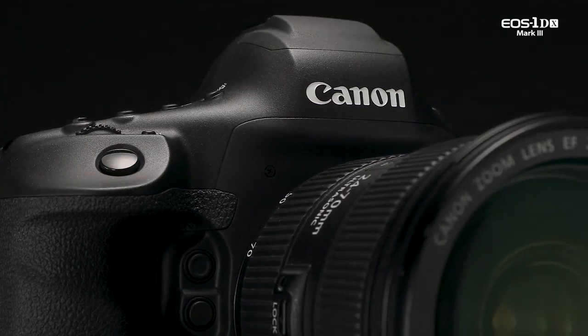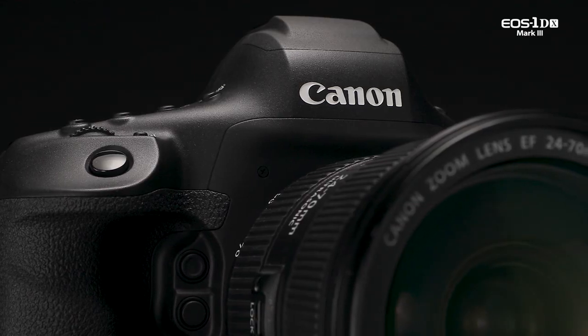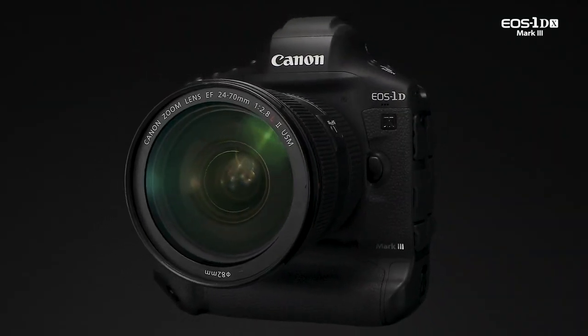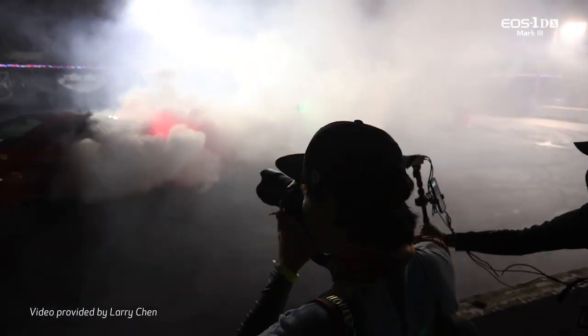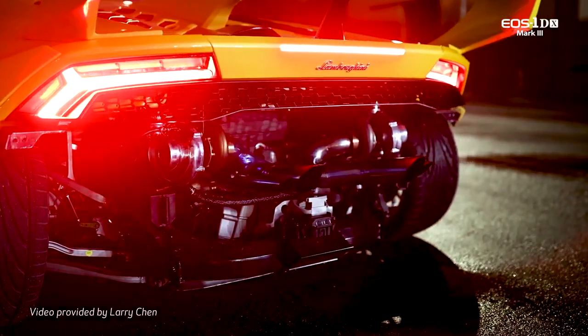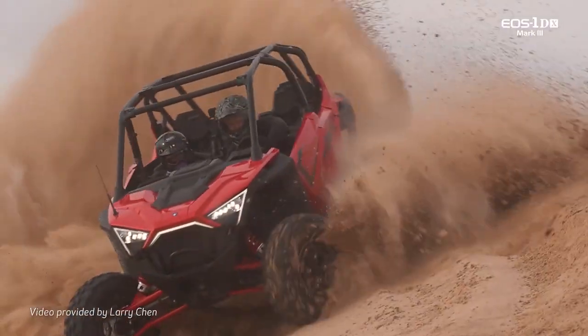Digital SLRs offer a compact, hand-holdable alternative to large cinema cameras for many recording tasks. With its Movie Digital IS, the EOS 1DX Mark III adds options for steady, high-quality video in many situations. For more information about the EOS 1DX Mark III, visit usa.canon.com. Thank you for watching.